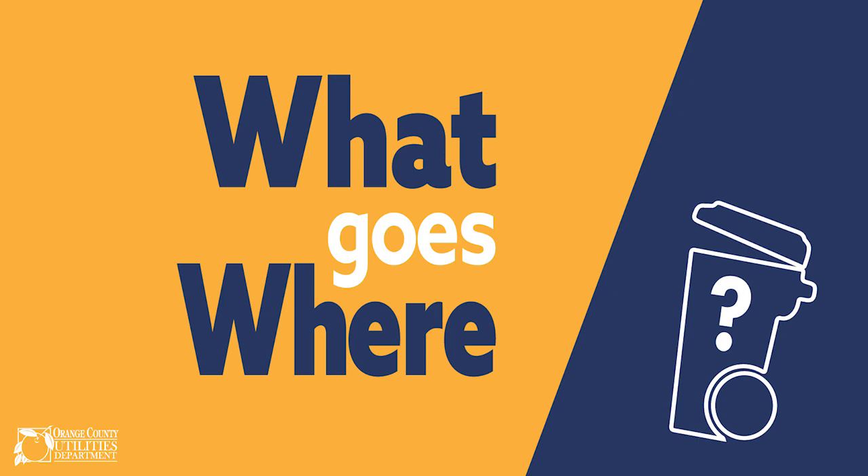Hi! I'm Cindy with the Orange County Utilities Solid Waste Division. Unsure about how to properly dispose of common items in your home? Ever wonder if an item should go in your recycling or garbage cart? Great news — there's a new tool available to help! The What Goes Where tool has hundreds of items to search from and provides specific directions on what to do. Let's take a look at how it works.